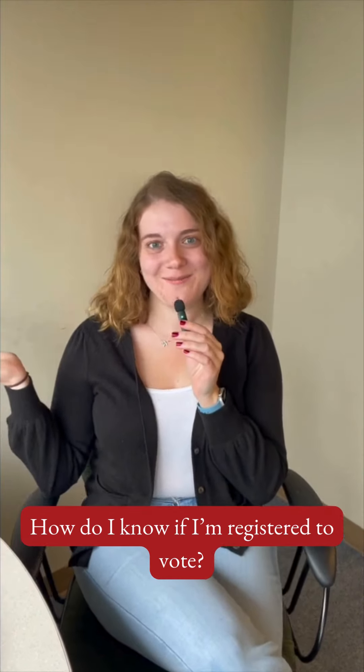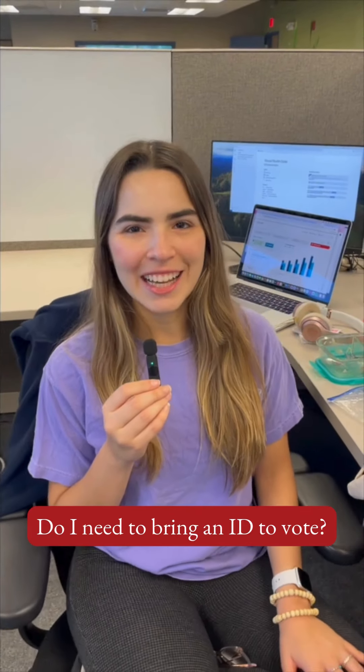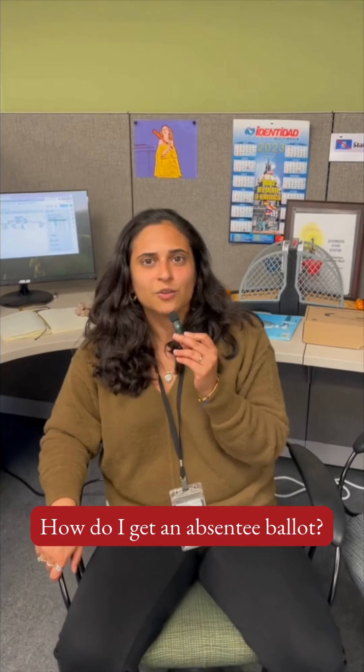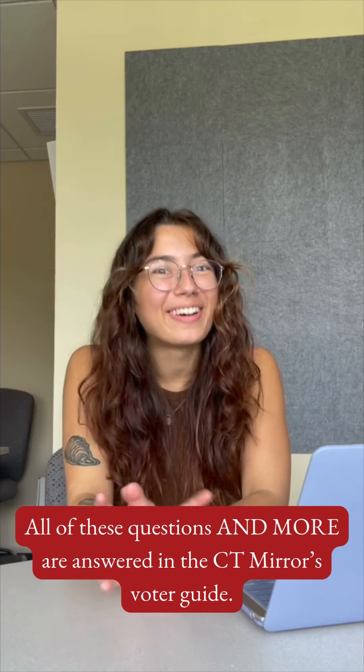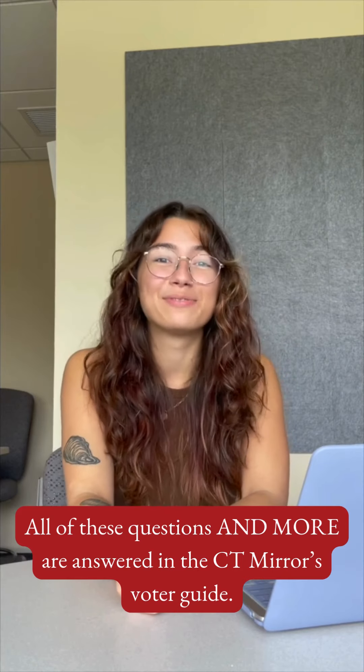How do I know if I'm registered to vote? Do I need to bring an ID to vote? How do I get an absentee ballot? All of these questions and more are answered in the Connecticut Mears Voter Guide.